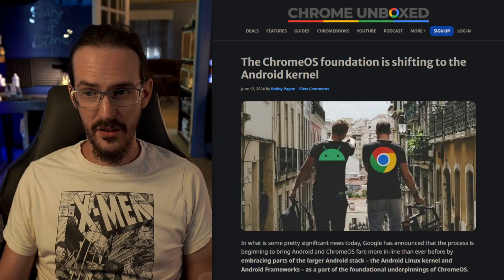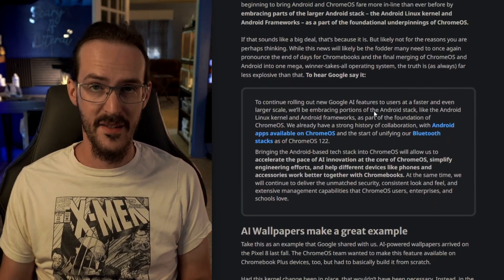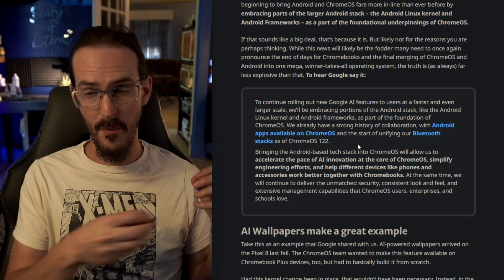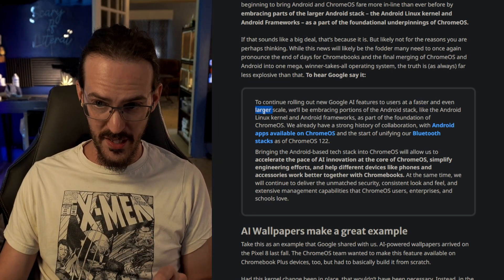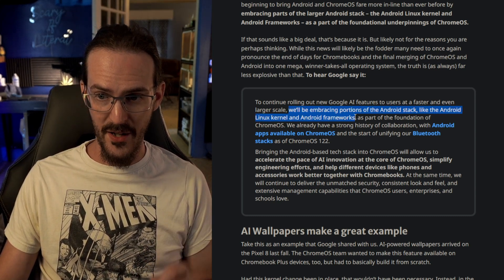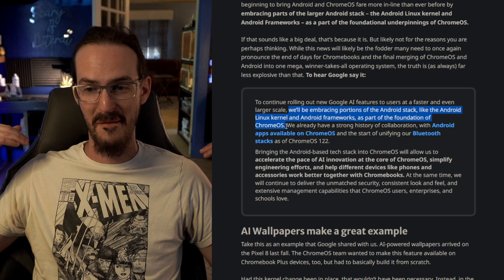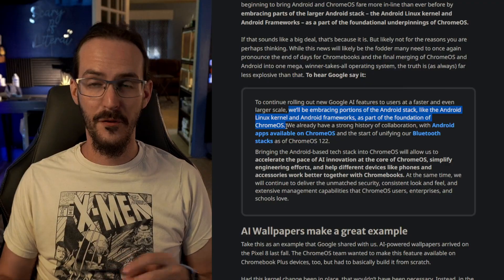The Chrome OS foundation is shifting to the Android kernel. Basically, to speed up development on Chrome OS — where a lot of the time new features hit Android and then come over to Chrome OS — they want to make that a faster process on a larger scale. They're going to be embracing portions of the Android stack like the Android Linux kernel and Android frameworks as part of the foundation of Chrome OS. This is going to be a slow rollout over the course of probably a couple of years, but it should be an overall improvement for Chrome OS going forward.